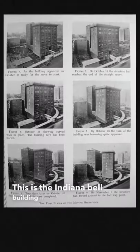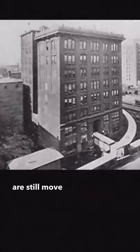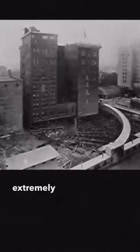This is the Indiana Bell building. In 1930, it needed to be moved to create a bigger headquarters for Bell. So over the course of a month, it was moved 15 inches every hour until it was rotated. Meanwhile, over 600 employees continued to work inside, stating they didn't feel any movement. Buildings are still moved today, but not with people in them because that's extremely dangerous.